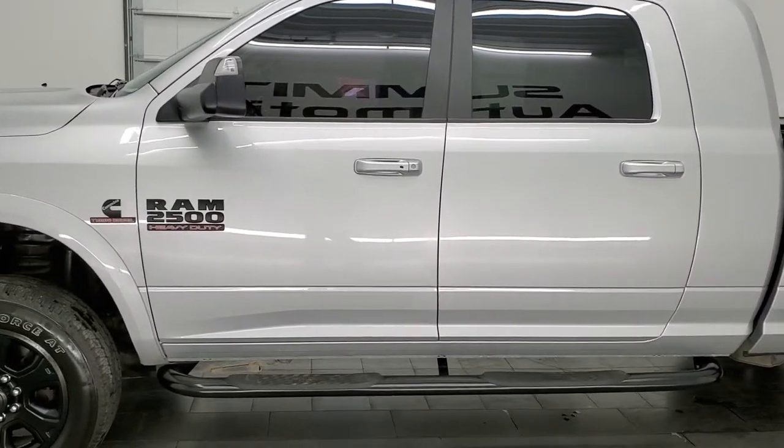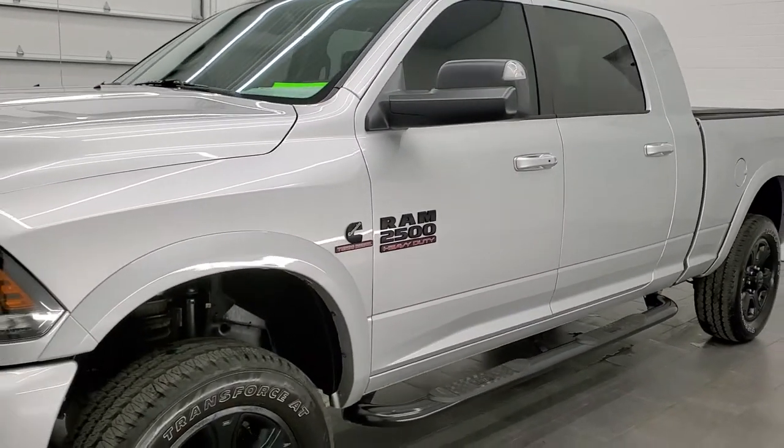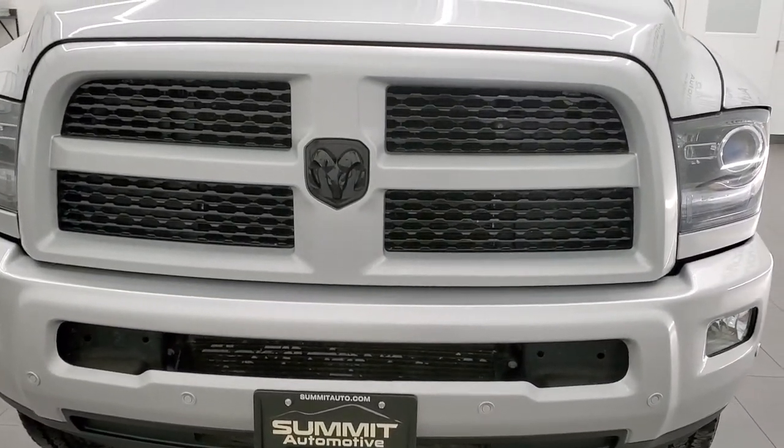This truck has been fully safetyed and inspected by our service shop per the state of Wisconsin inspection process. It has a fresh oil and filter change. All the fluids have been checked and topped off, and this truck is 100% ready to go.